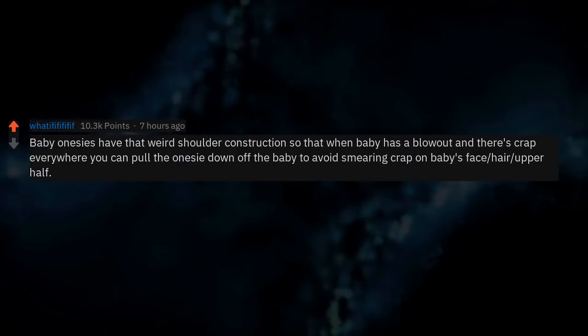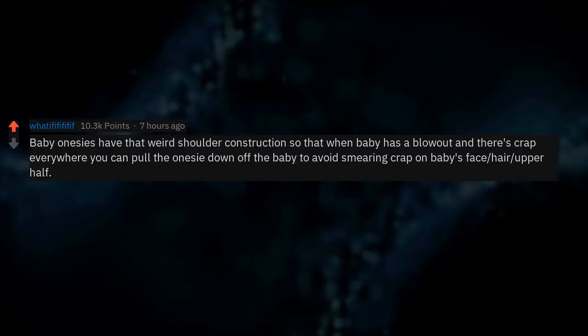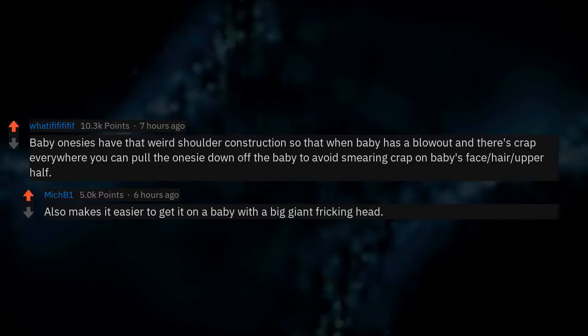Baby onesies have that weird shoulder construction so that when baby has a blowout and there's mess everywhere, you can pull the onesie down off the baby to avoid smearing it on baby's face, hair, and upper half. It also makes it easier to get it on a baby with a big giant head.